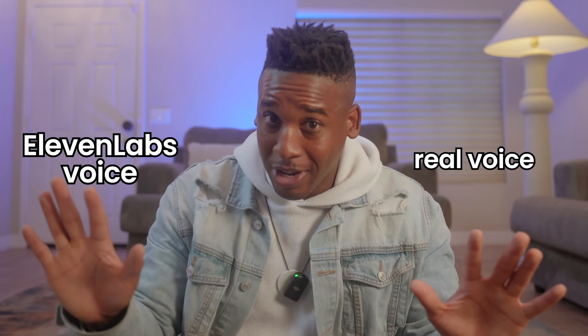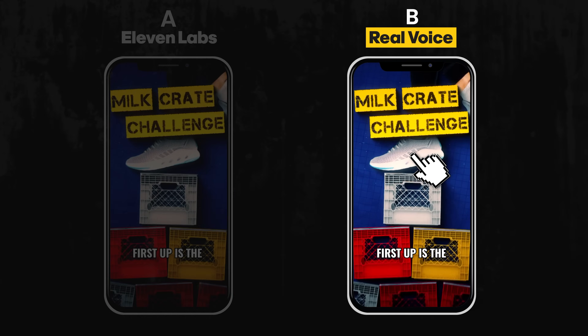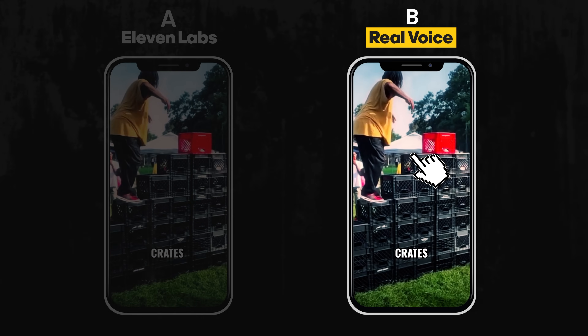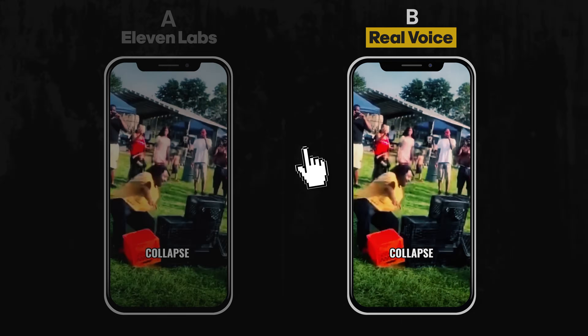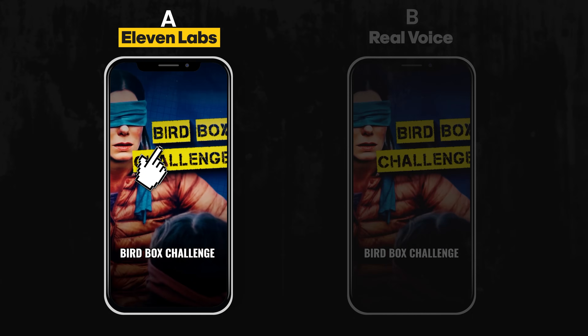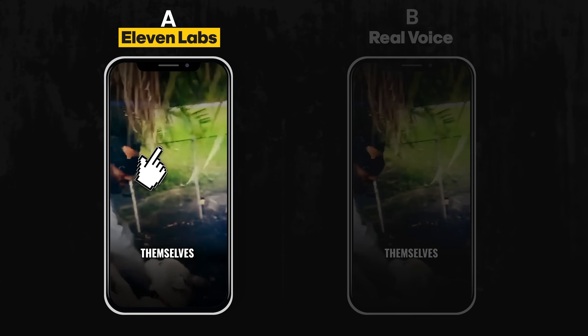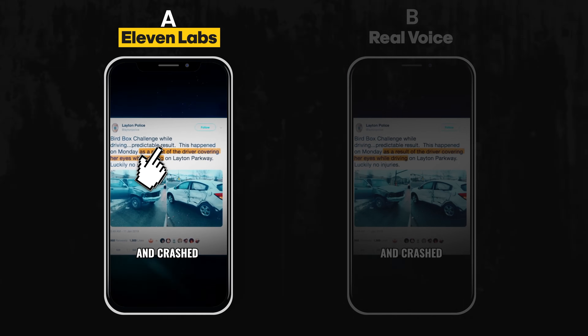Check this out — watch this YouTube Short that we made with a real voice and an Eleven Labs voice. The most dangerous social media challenges. First up is the milk crate challenge: people stacked crates and tried to climb them like stairs, leading to broken bones and spinal cord injuries. Next is the bird box challenge: people blindfolded themselves while doing daily tasks — someone even did this while driving and crashed. Tell me which one you like best in the comments.